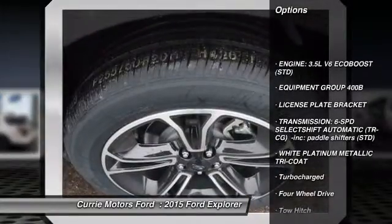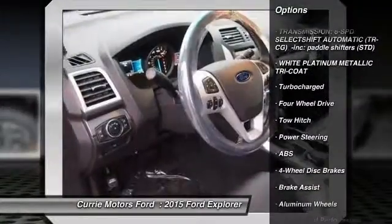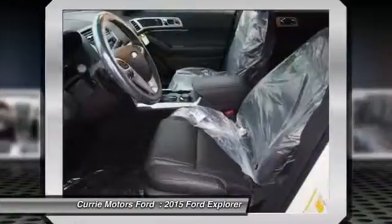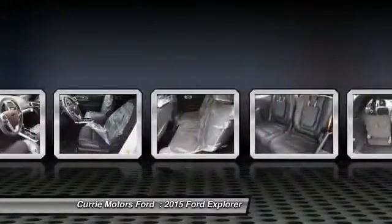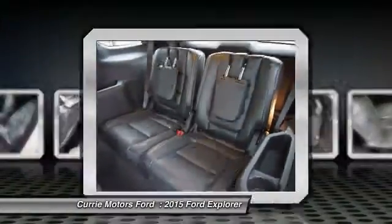Tow hitch. Stability control. Traction control. Remote engine start. Anti-lock braking system. Steering wheel audio controls. Power passenger seat. Air conditioning. Power steering. Driver airbag.